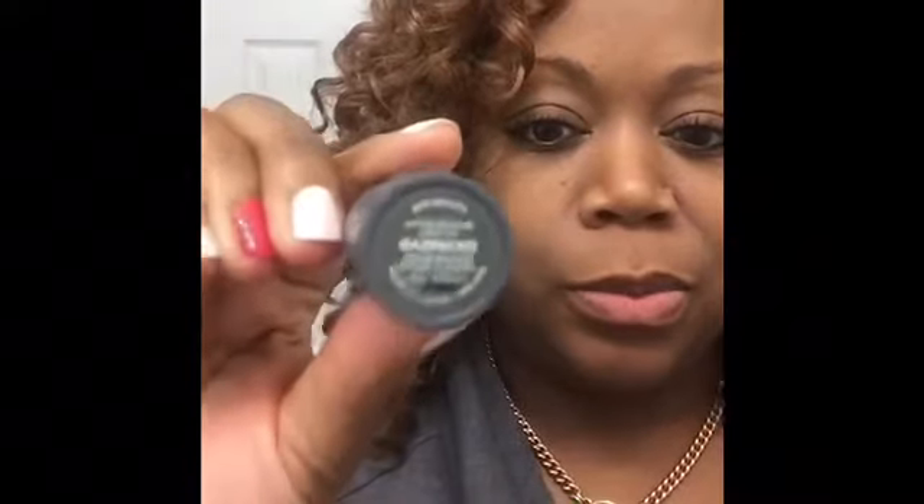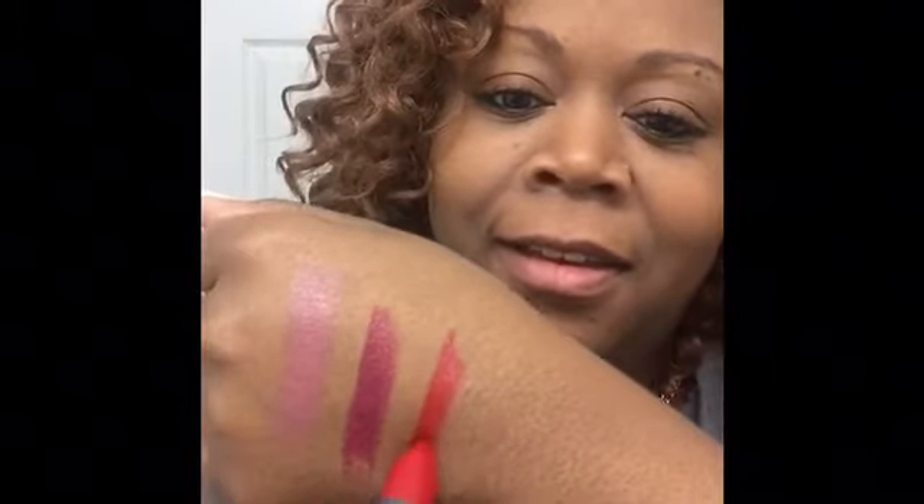The last color is called Gazpacho — it's a very vivid, bright red. They chose really great colors to send out for sampling. Oh my god, really nice — it looks like it has blue properties in it, and I know red with blue undertones looks really good on me. This is called Gazpacho and I love it. Thanks so much for watching, loves — bye!